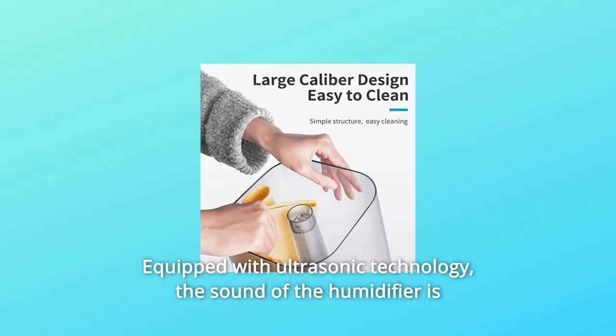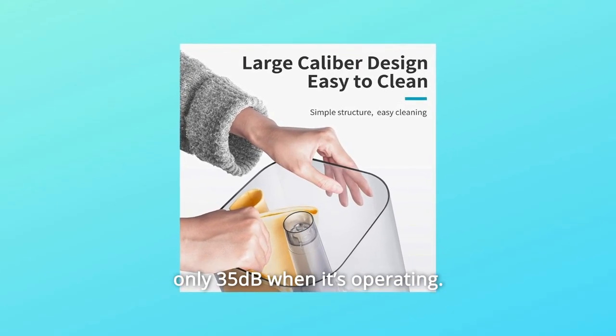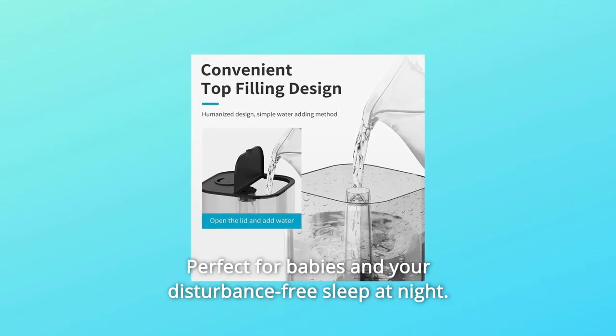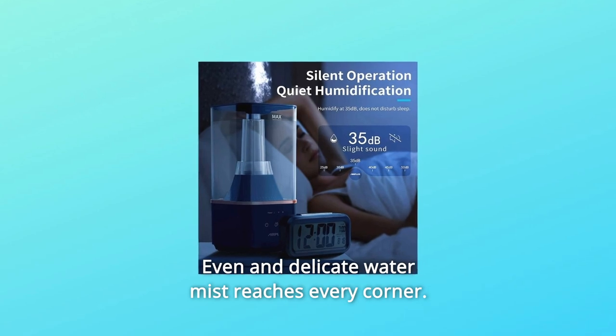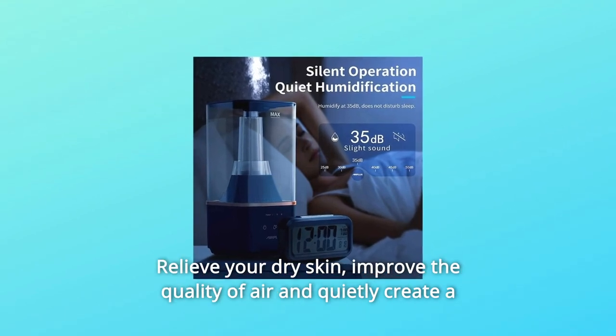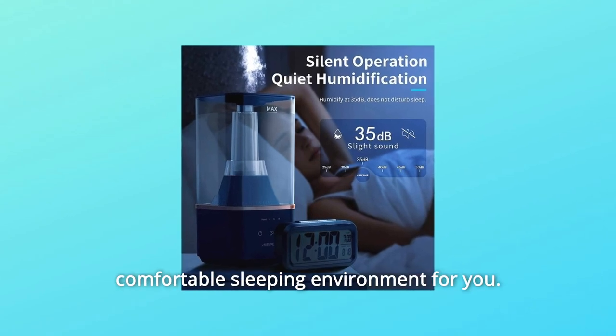Number 8: Equipped with Ultrasonic Technology. The sound of the humidifier is only 35 dB when it's operating — perfect for babies and for disturbance-free sleep at night. Even and delicate water mist reaches every corner. Relieve your dry skin, improve the quality of air, and quietly create a comfortable sleeping environment for you.